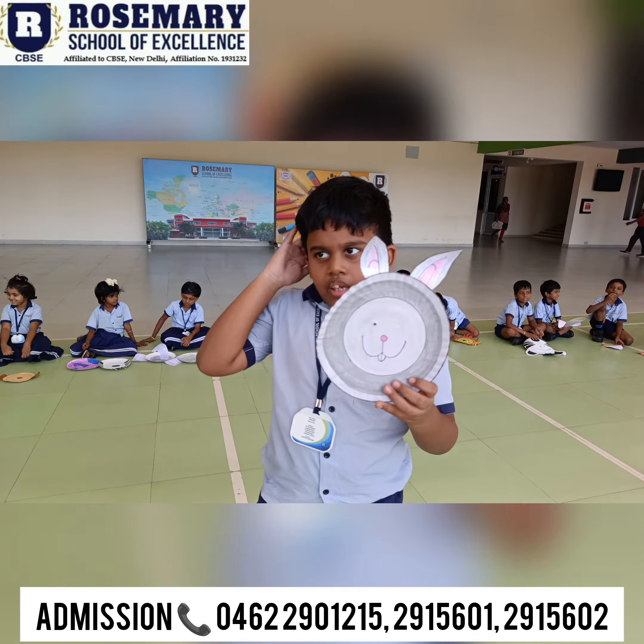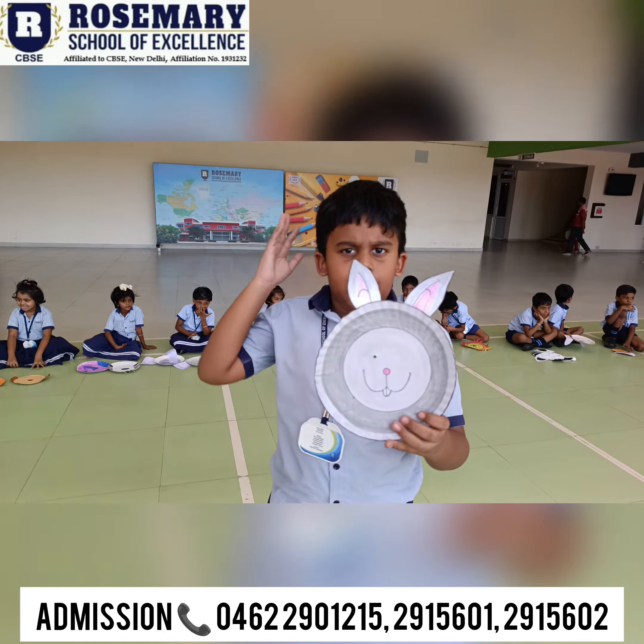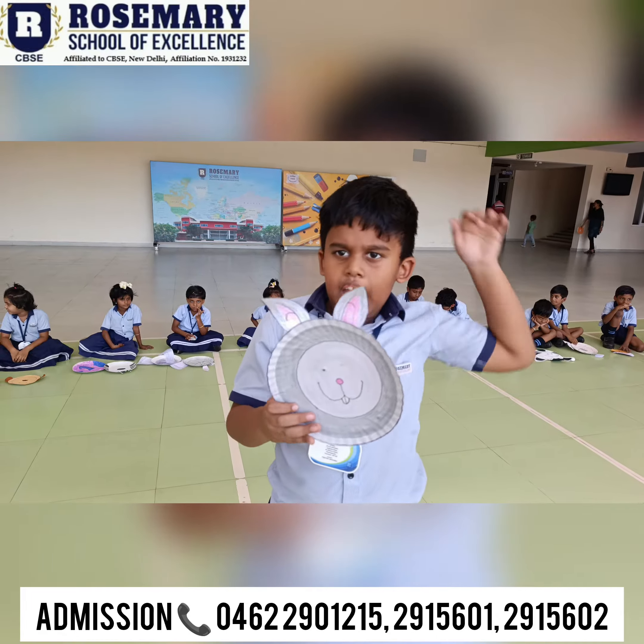Rabbit lives in a? Rabbit lives in a burrow. Rabbit likes to eat? Carrot.